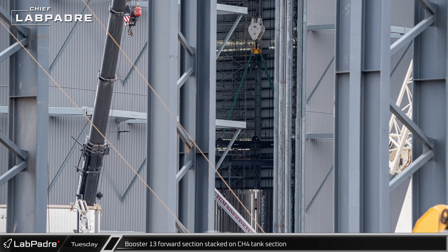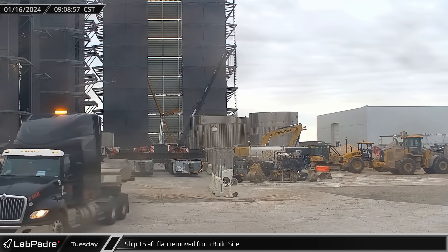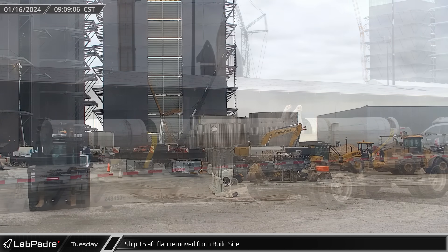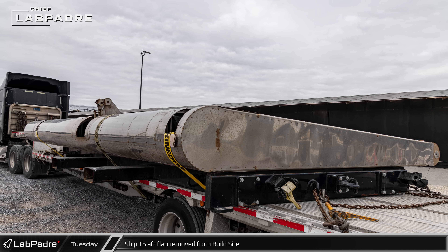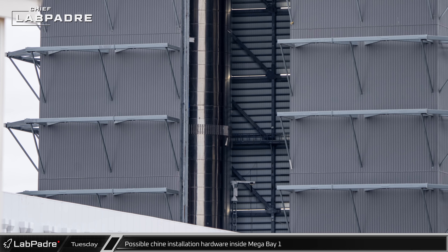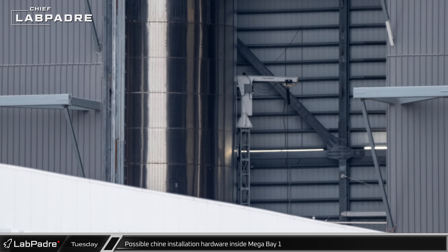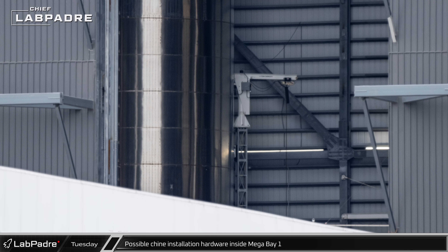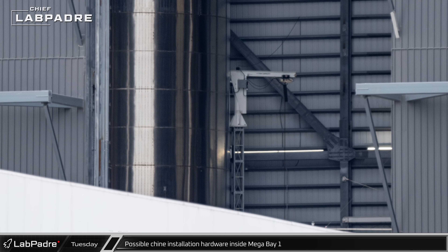Booster 13's aft and oxidizer tank are already stacked inside the building. Also that morning, one of Ship 15's aft flaps was spotted having been loaded onto a flatbed and driven out of the build site, though it's not yet clear what SpaceX has planned for this piece of that historic vehicle. A look inside Mega Bay 1 shows a small jib crane on top of a vertical truss behind Booster 10, with its location on the back side of the engine installation stand appearing to indicate it would be used for installing the chines on the vehicles.